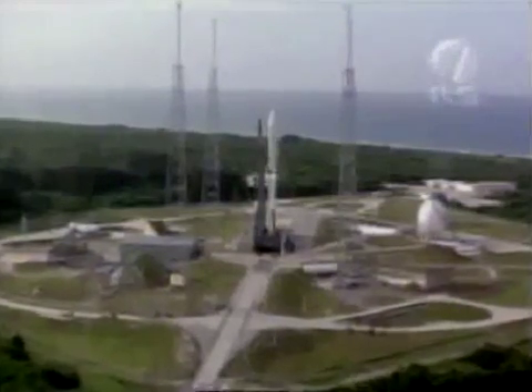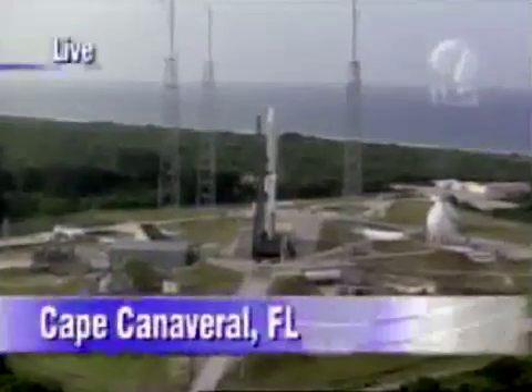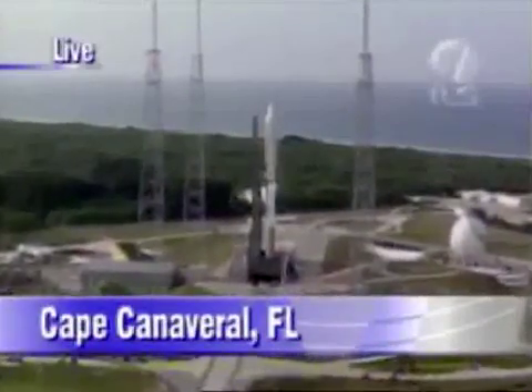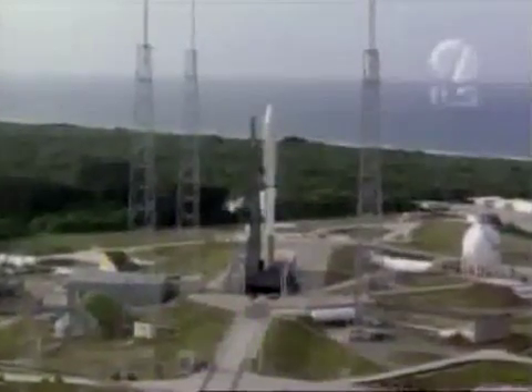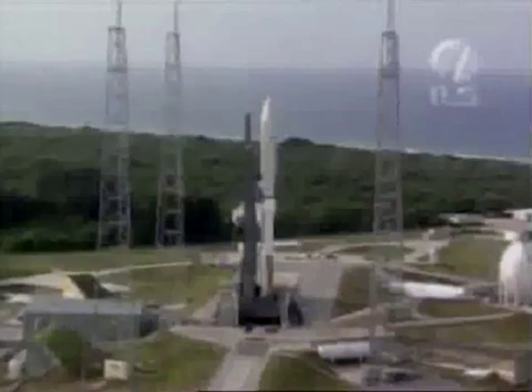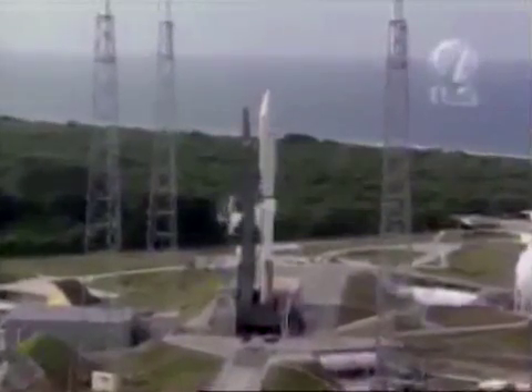You are looking at an Atlas V rocket poised and ready for flight on Launch Complex 41 at Cape Canaveral Air Force Station in Florida. On board, the powerful Rainbow One satellite, which introduces new business opportunities for Cable Vision Systems Corporation of Bethpage, New York.